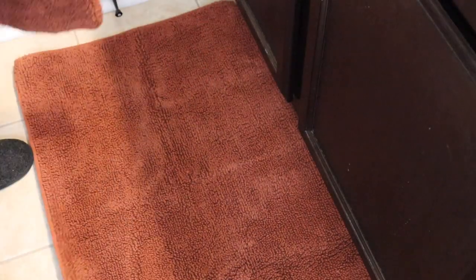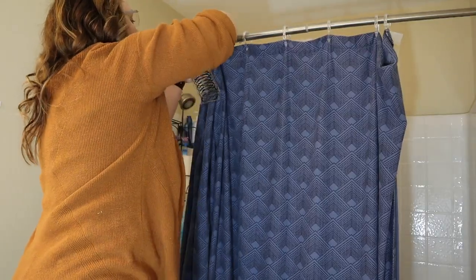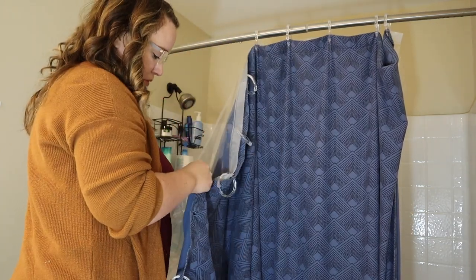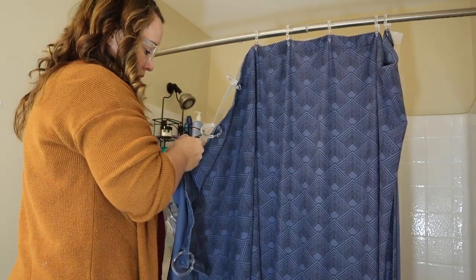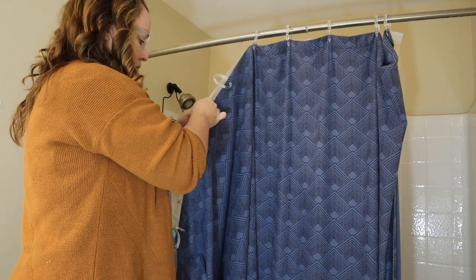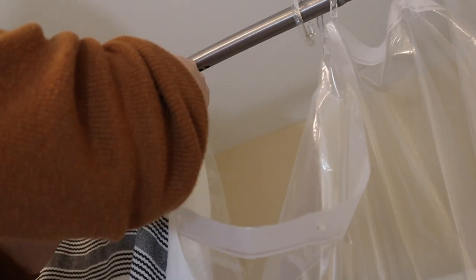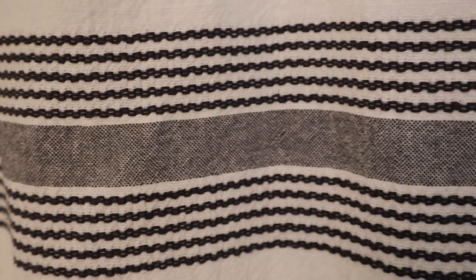Here is trial rug number one — I switched them out so many times in this video. You'll see throughout the video how many times I switch up decorations, just until I know for sure that I like something. So I keep my receipts because you never know if you really like something until you get it in your home.